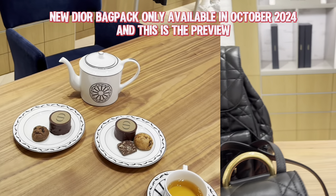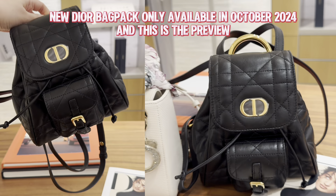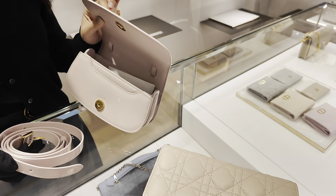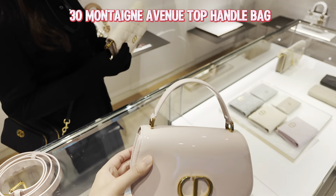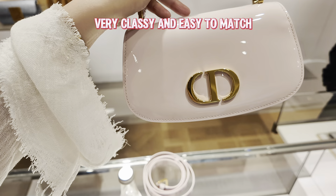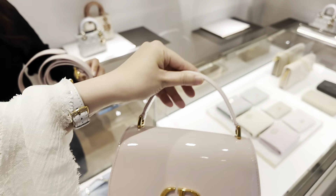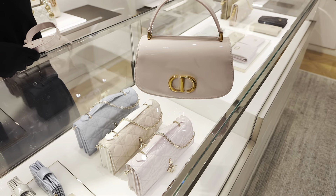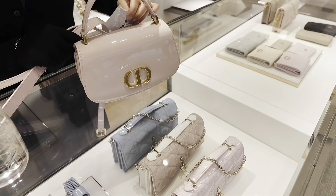Besides the beautiful handbags and wallets on chain, there's also a newly arrived backpack. It's very cute with a golden handle on top, made in calf leather, available in a smaller and a bigger size. Now I'm checking out the beautiful new small 30 Montaigne Avenue top handle bag in soft pink patent leather. This color goes very well with any outfit and is very easy to match. It comes with a removable strap — without the strap it looks more like an evening bag, and with the strap you can wear it cross-body for daily use.